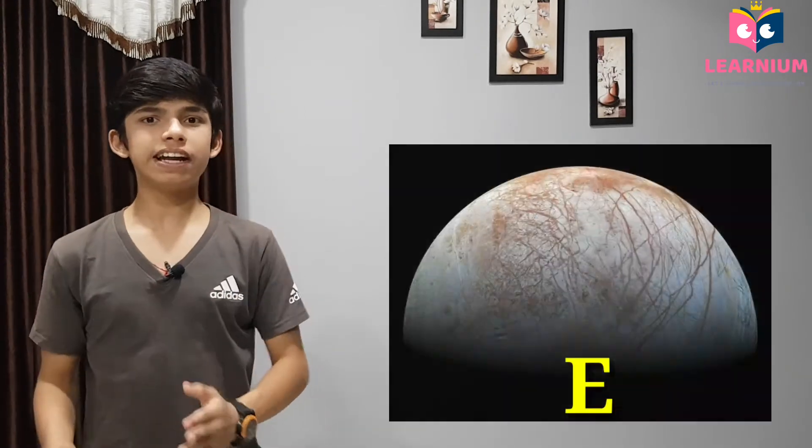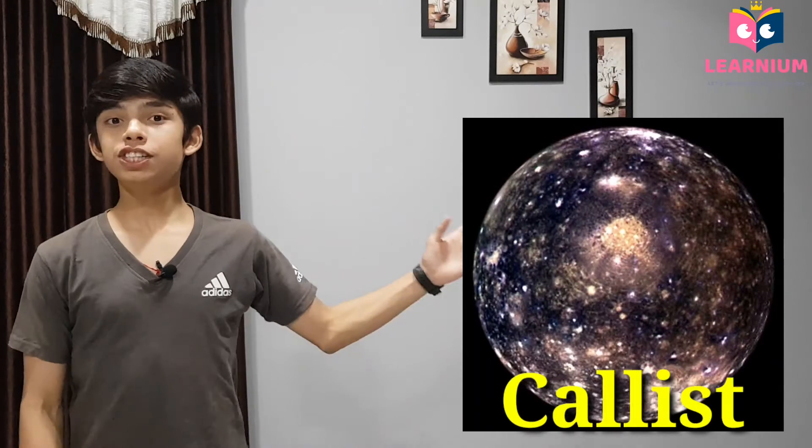Three of the many other moons of Jupiter — Europa, Callisto, and Ganymede — also have ice on their surface. And remember that ice does not mean to be only of water; the ice could be of other substances too.